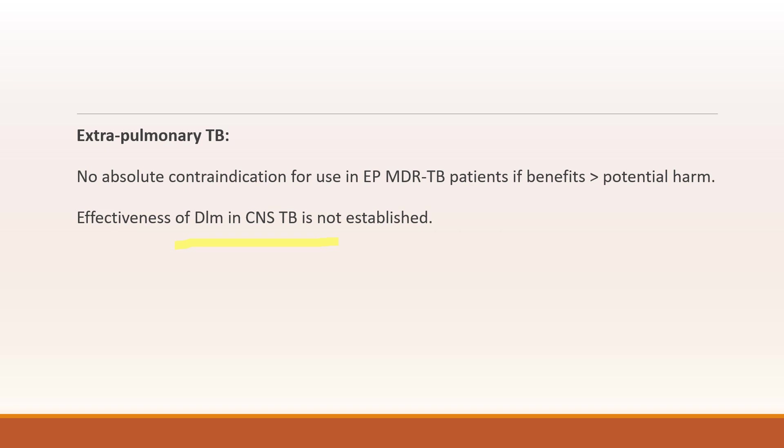I will be speaking on the dosage regimen and its adverse effects in the next video. Keep watching. Thank you.